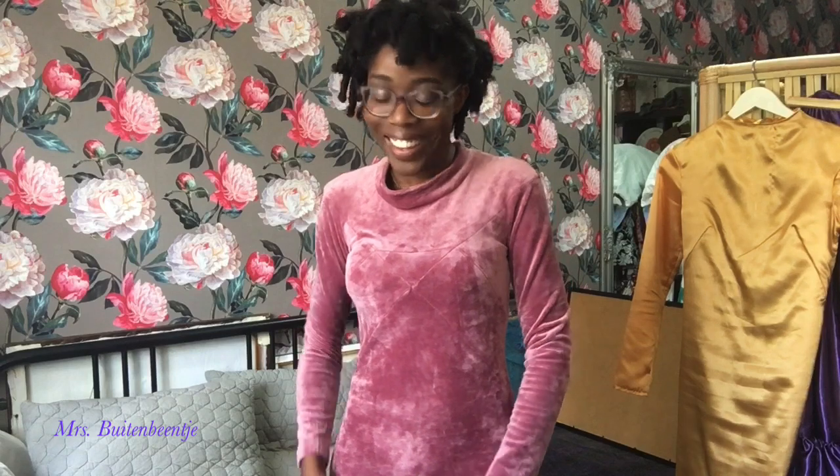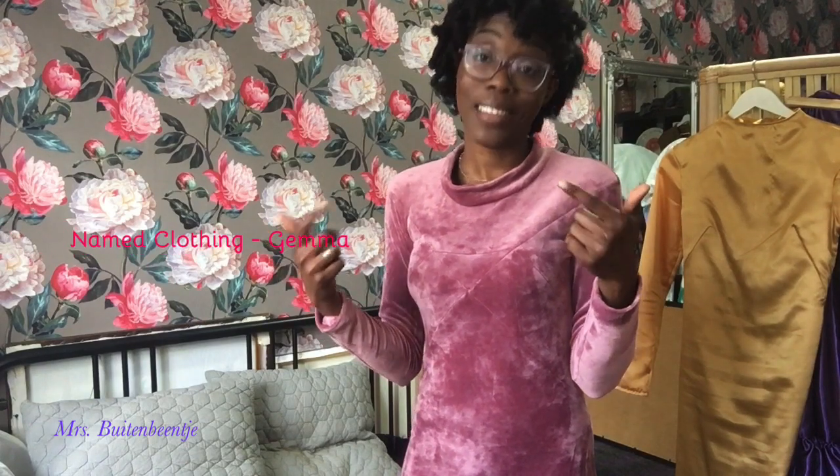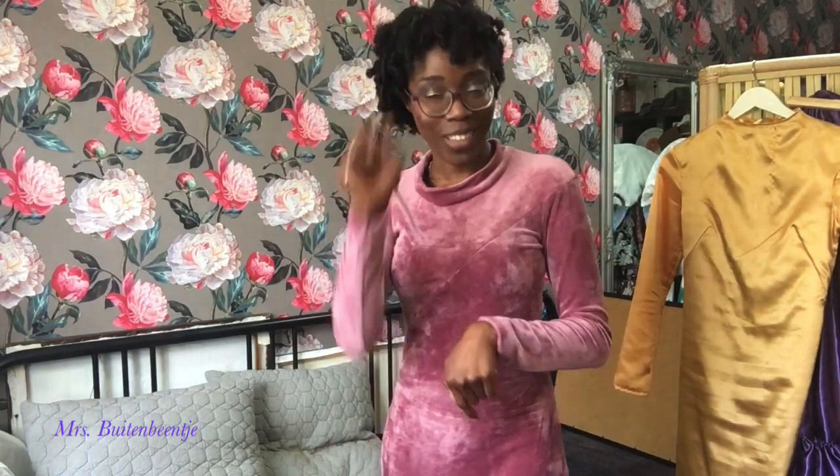Are you ready to party? This was the maxi dress I didn't know I needed, but now that I have it there's no turning back. It's the Namedclothing Gemma dress, and this velvet ensemble is life. I'll put a link right there so you guys can check it out if you're interested. Stick around because I still have one more surprise!